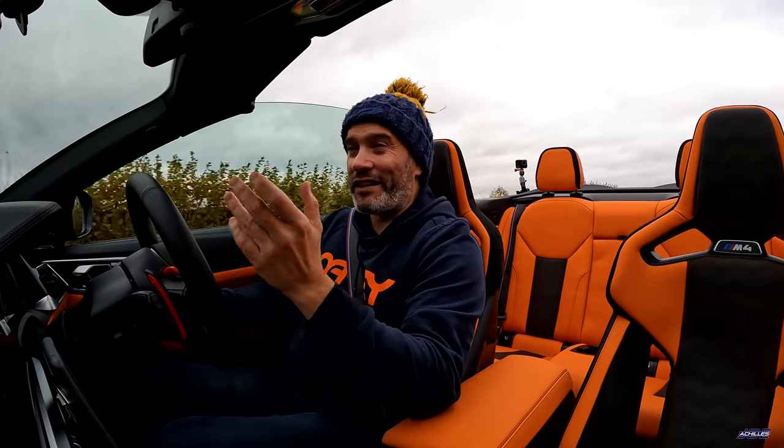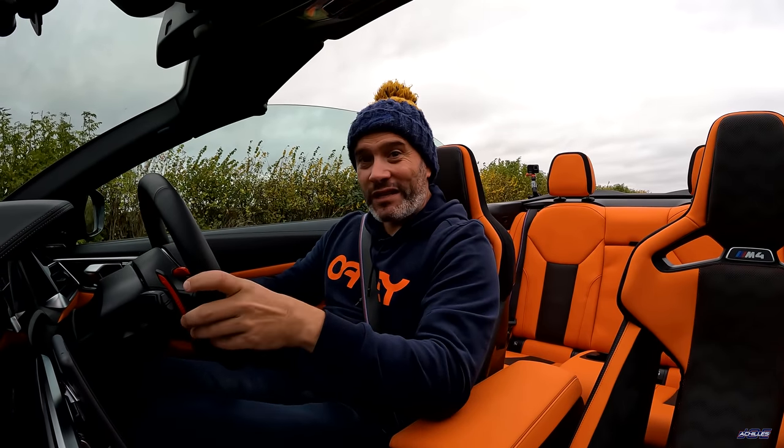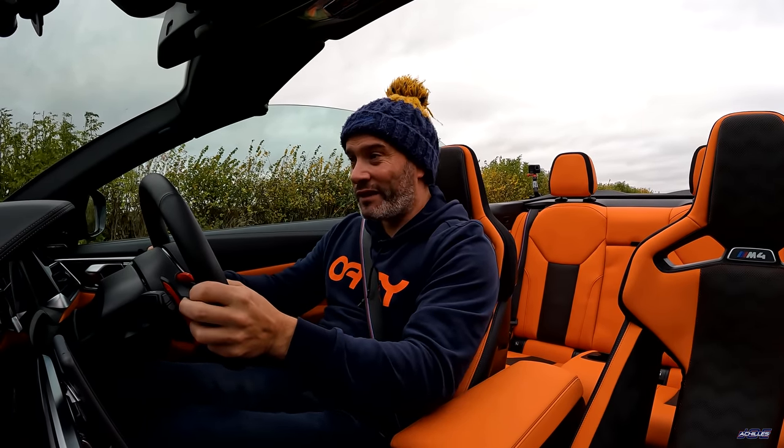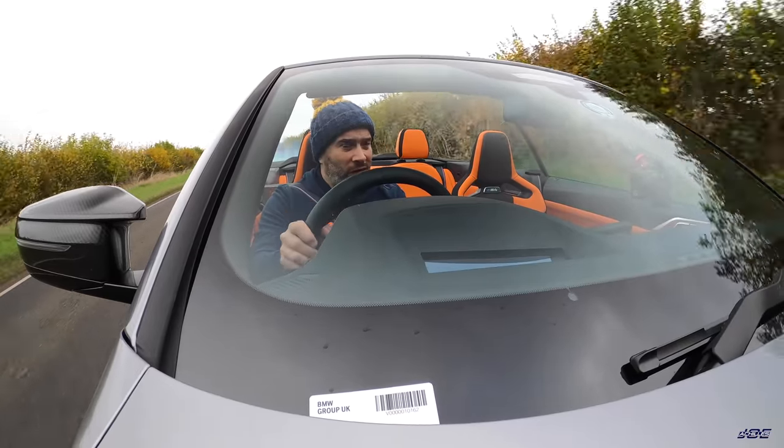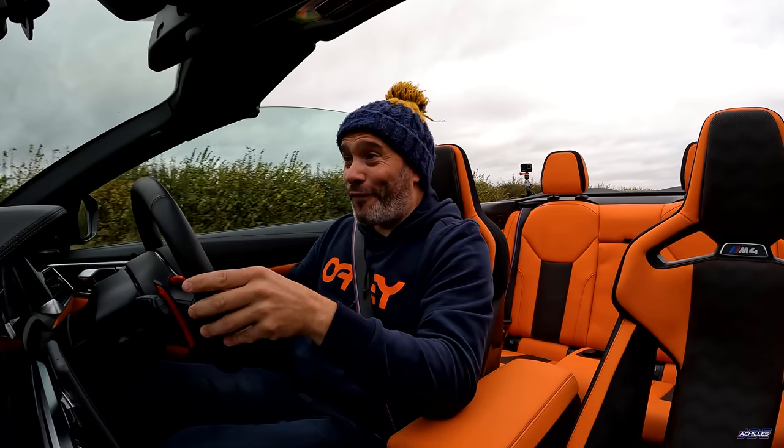The best thing about this car is that with the M xDrive setup you can decouple the front axle and it becomes a rear-wheel-drive car — and in a convertible, well, that's lots of fun.